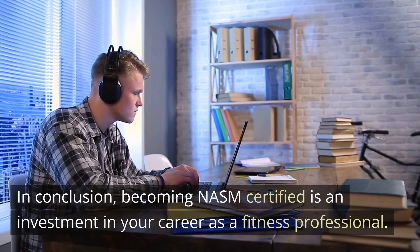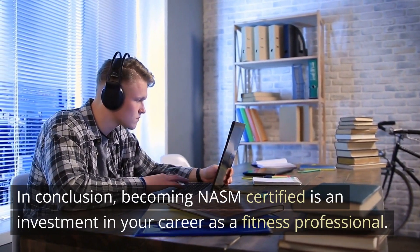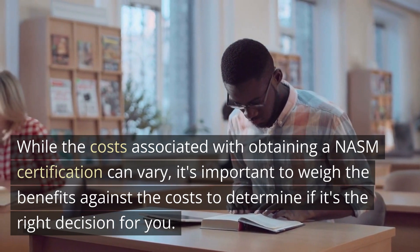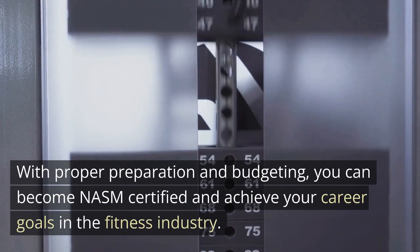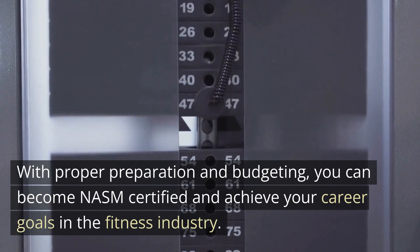In conclusion, becoming NASM certified is an investment in your career as a fitness professional. While the costs associated with obtaining a NASM certification can vary, it's important to weigh the benefits against the costs to determine if it's the right decision for you. With proper preparation and budgeting, you can become NASM certified and achieve your career goals in the fitness industry.